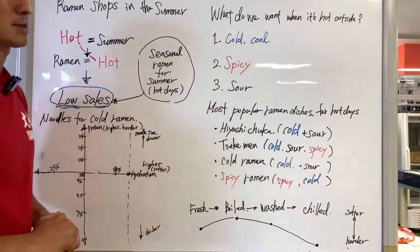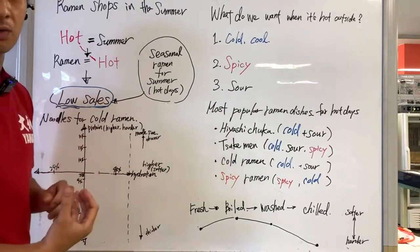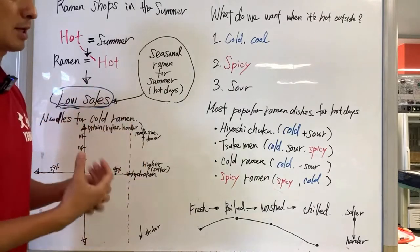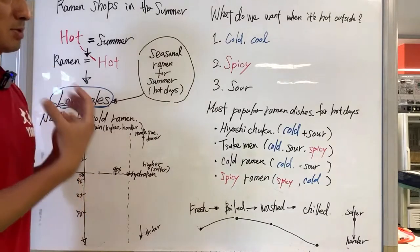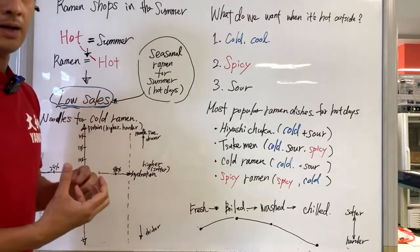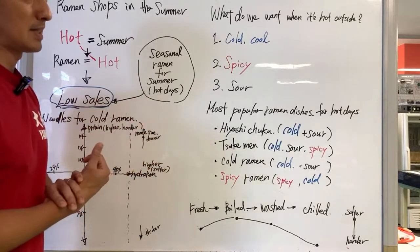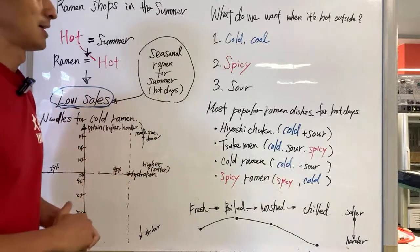Why do we go for something spicy? When we eat something spicy, we sweat, and when we sweat our temperature drops. Having something spicy causes sweating that takes some heat off our body. That's why some people eat something spicy when it's hot — to sweat.